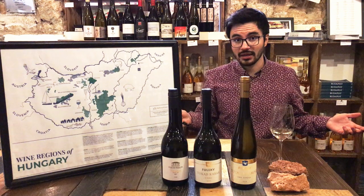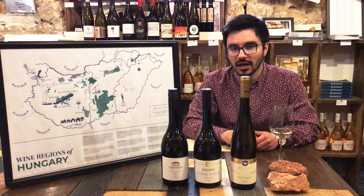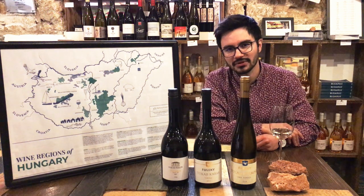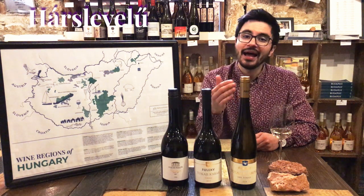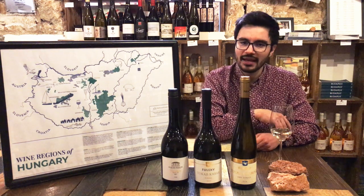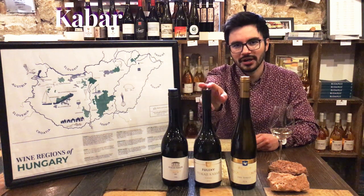Tokaj makes dry wines with the same varieties. Furmint is the most important, but you can also find Hárslevelű, which is the second most planted, and then you have unique grapes like this one — Kabar.